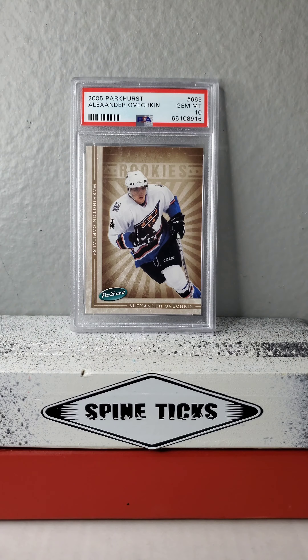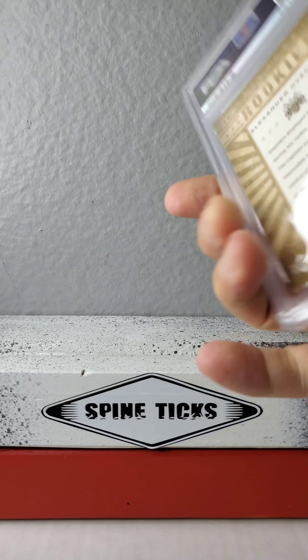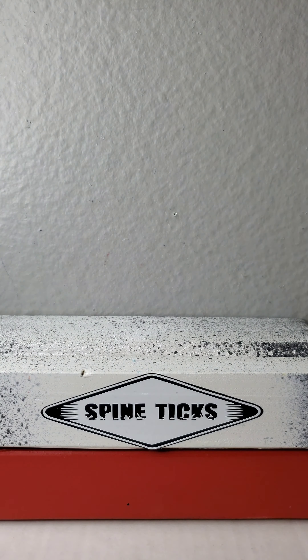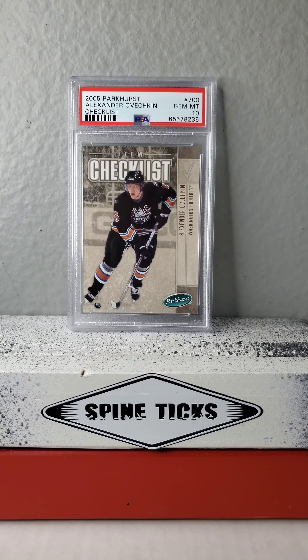2005 Parkhurst — I really dig this image as well, and it's somewhat of a relatively recent pickup. I know some people kind of look down on Parkhurst, but I enjoy all brands, especially Alex Ovechkin.